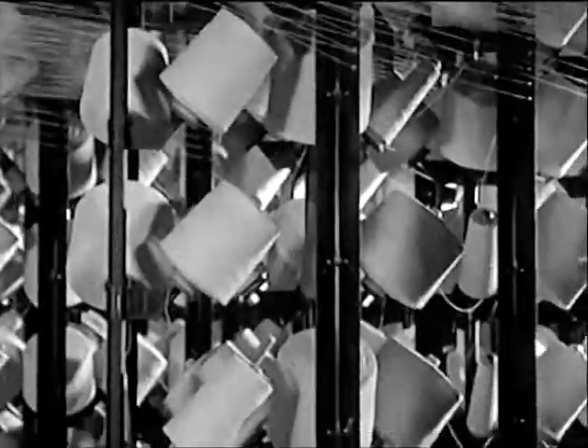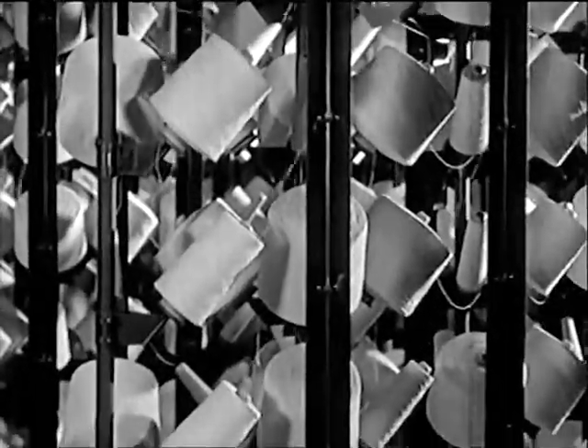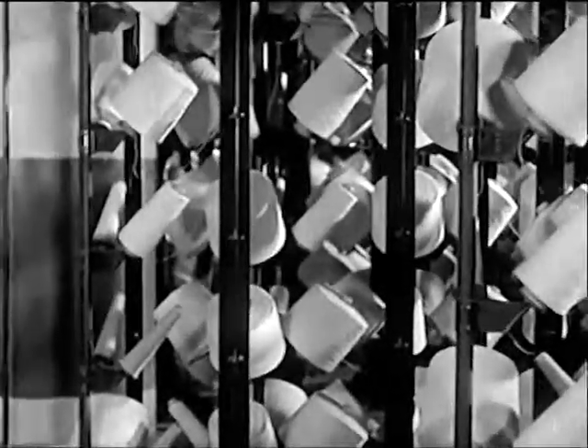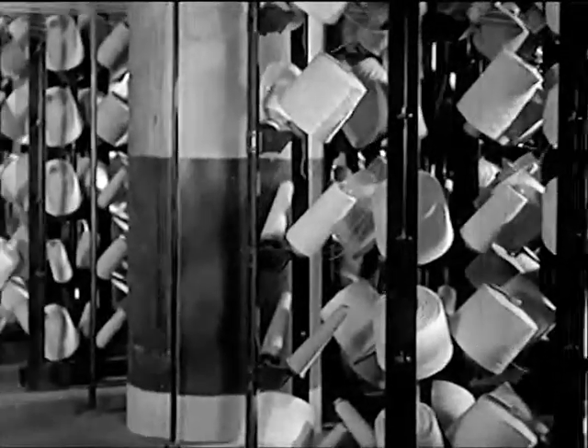In the manufacture of Brunswick tires, each cord is drawn from its individual spool. Guided by thousands of tiny eyelets, the cords are carried through a specially conditioned room where the temperature and moisture are strictly maintained to preserve full strength and elasticity of the cords.